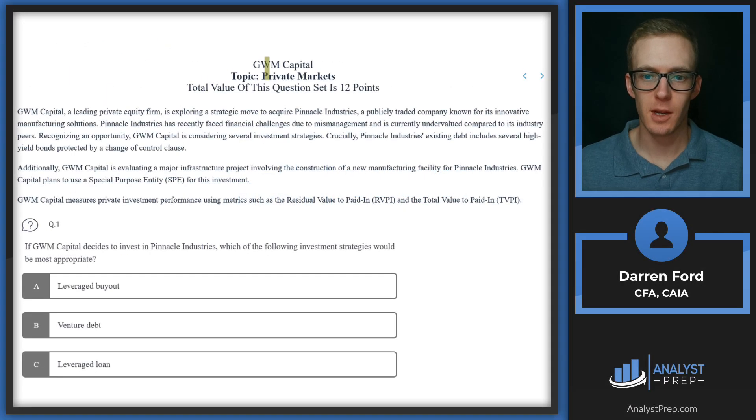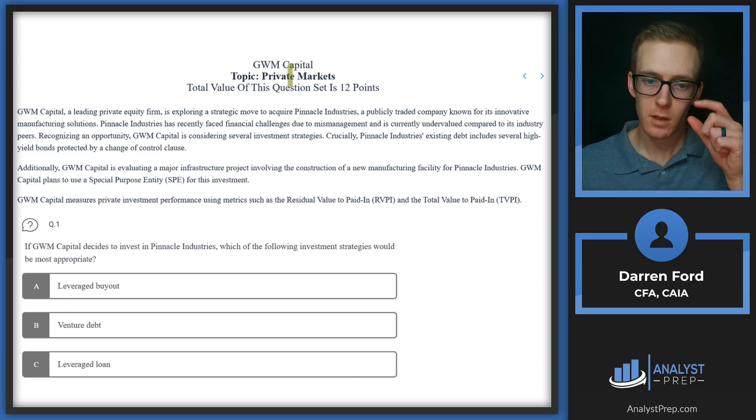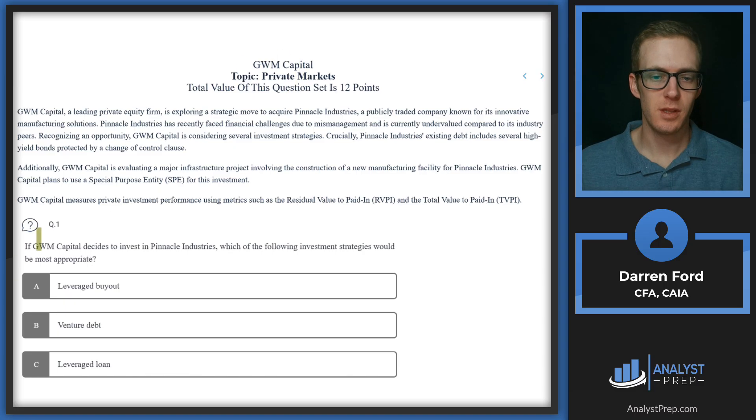We're looking at the GWM Capital case study on private markets. We'll read the first question and then jump into the reading. If GWM Capital decides to invest in Pinnacle Industries, which of the following investment strategies would be most appropriate? A, a leveraged buyout; B, venture debt; or C, a leveraged loan.